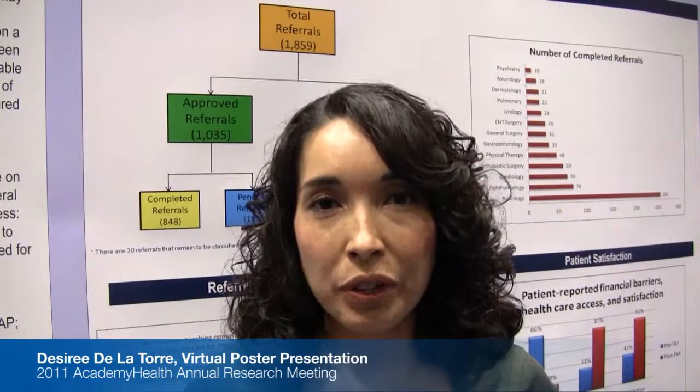This program was able to increase access to specialty care by implementing three components. The three components were care coordination, payment participation of $20, and a medical reviewer.